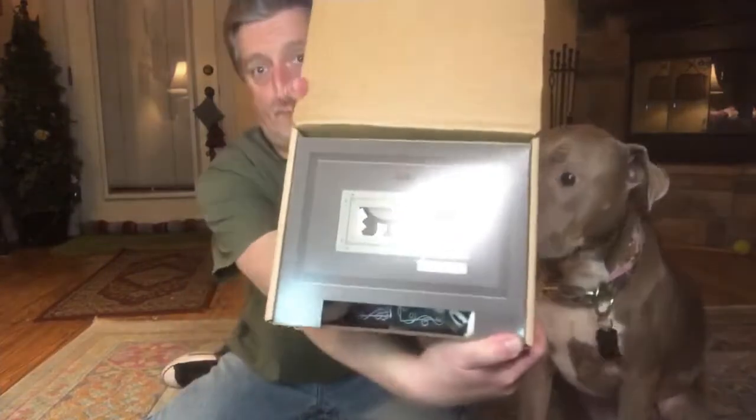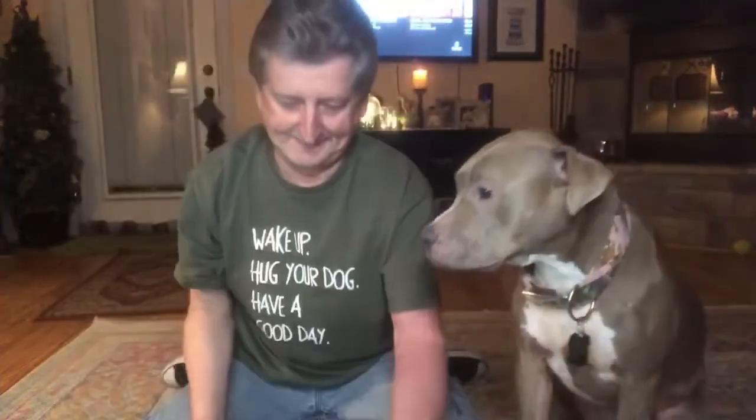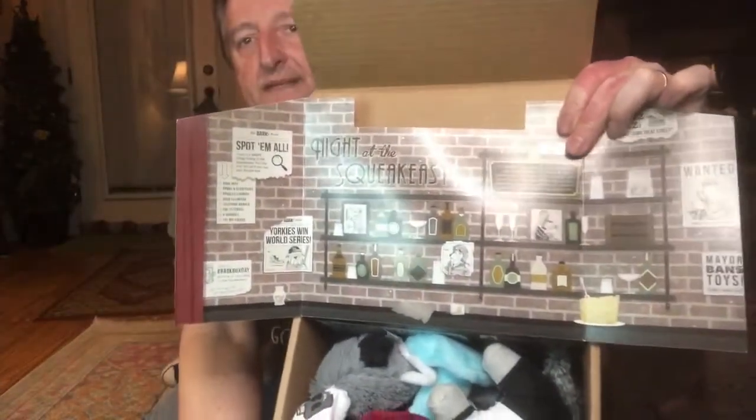All right guys, here we go — this would be the BarkBox, a little bit of a glare there. This is 'Night of the Squeak-Easy.' Check that out — night of the squeak-easy, kind of cool. I can imagine what this is gonna be like. Lots of toys in this one.